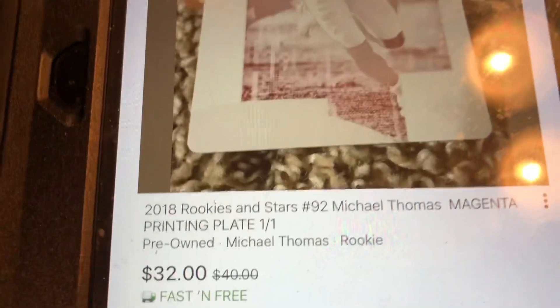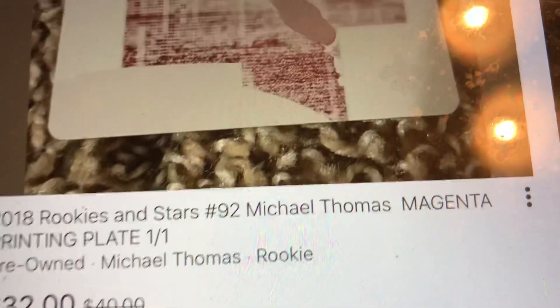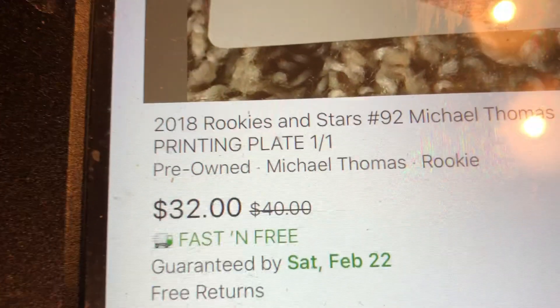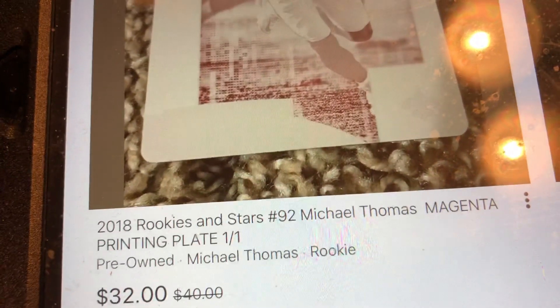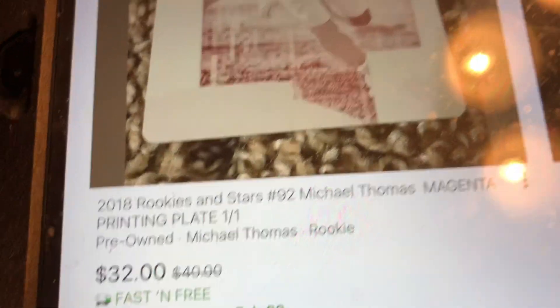I just did a Plates and Patches break from 2019, and in it I got this 2018 Rookies and Stars number 92 Michael Thomas magenta printing plate, one of one. I got it out of the Plates and Patches box — that's from a totally different guy on eBay, not me.